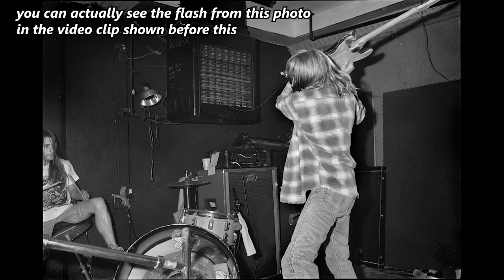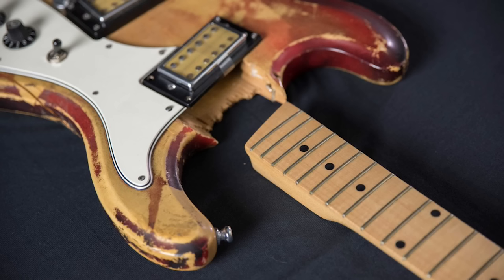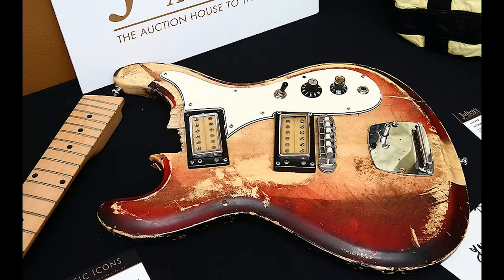Sadly, like many of Kurt's guitars, this Univox had a short-lived fate, meeting its demise during Nirvana's July 13th concert at Maxwell's in Hoboken, New Jersey. Following its destruction, the guitar was stripped of all its electronics and ended up in the hands of Janet Billing, who was close with the band and worked with Sub Pop. It subsequently appeared at auction at least twice — at Sotheby's in 2014 and at Julian's in 2016 — where the final price was $56,250. Intriguingly, it was sold with all electronics intact in the body, though those components' origin remains unknown, as they are not the original ones.